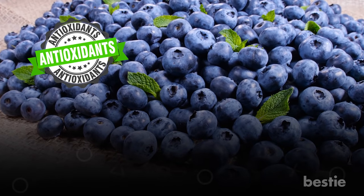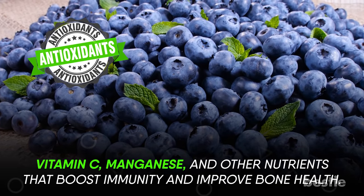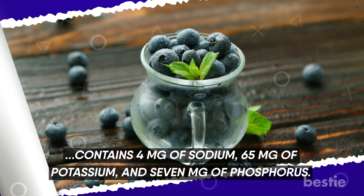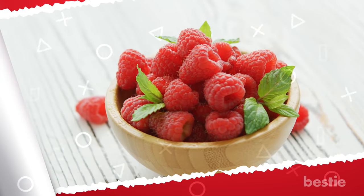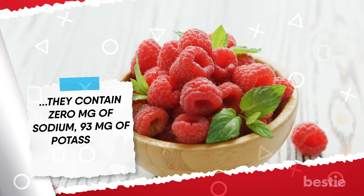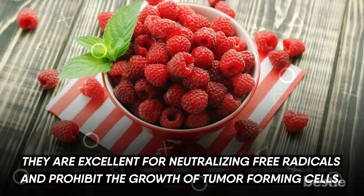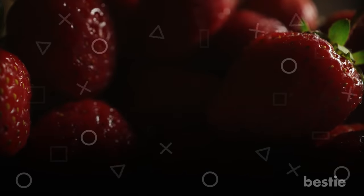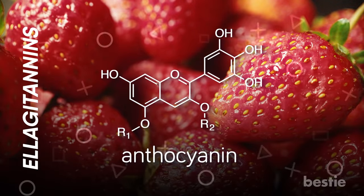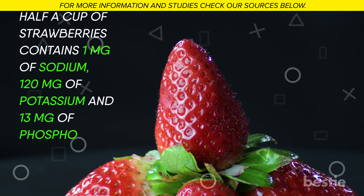Blueberries are bursting with antioxidants, vitamin C, manganese, and other nutrients that boost immunity and improve bone health. Half a cup of fresh blueberries contains 4 mg of sodium, 65 mg of potassium, and 7 mg of phosphorus. Half a cup of fresh raspberries contains 0 mg of sodium, 93 mg of potassium, and 7 mg of phosphorus — excellent for neutralizing free radicals and prohibiting the growth of tumor-forming cells. The naturally sweet strawberries contain anthocyanins and ellagitannins; half a cup contains 1 mg of sodium, 120 mg of potassium, and 13 mg of phosphorus.